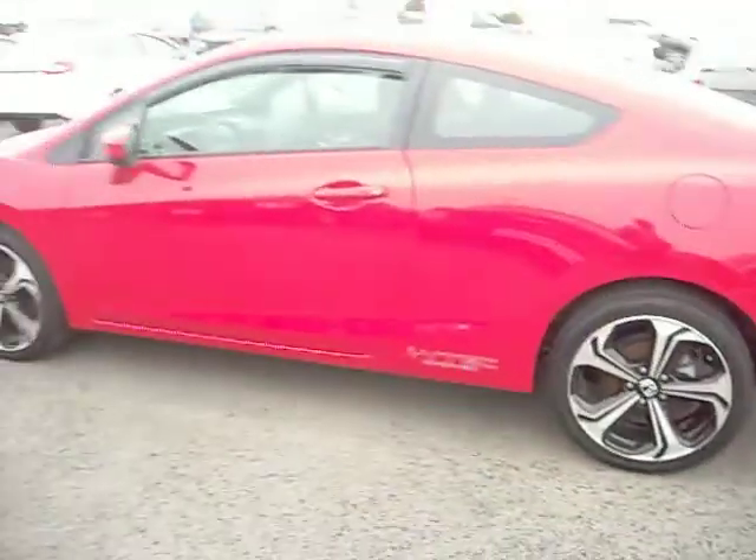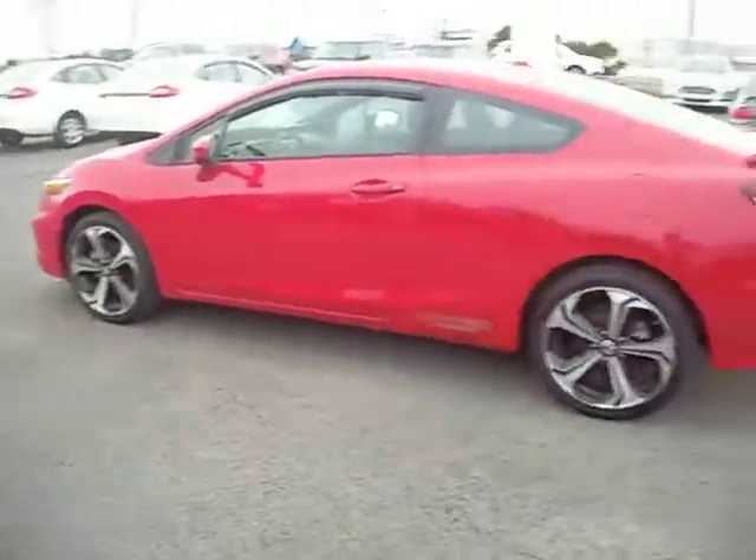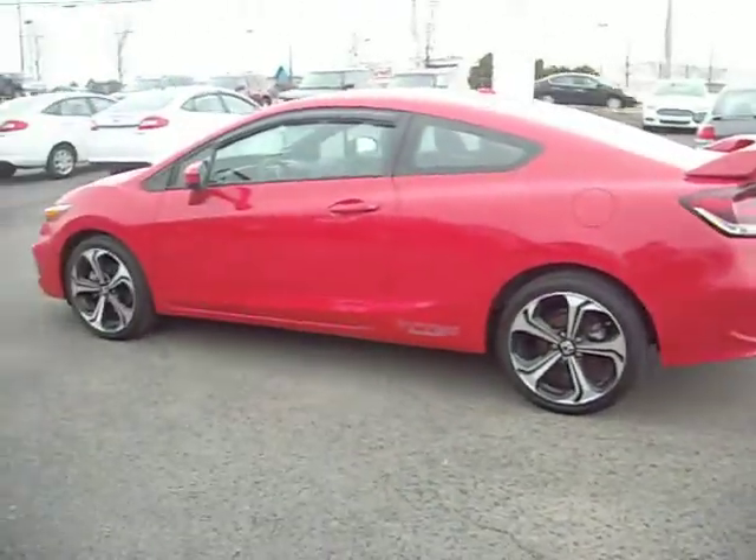This vehicle has fewer than 6,800 kilometers, and we have it priced at just $23,995. Great car to buy.